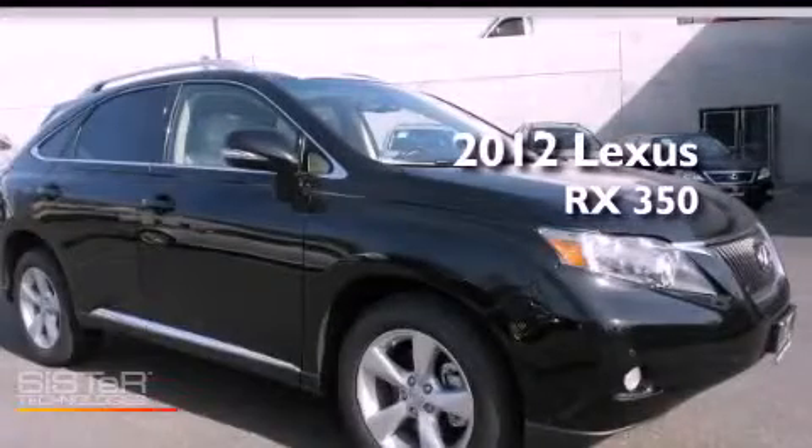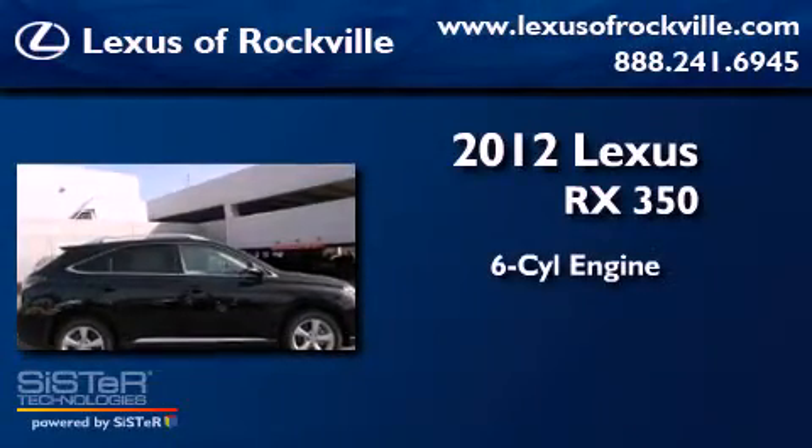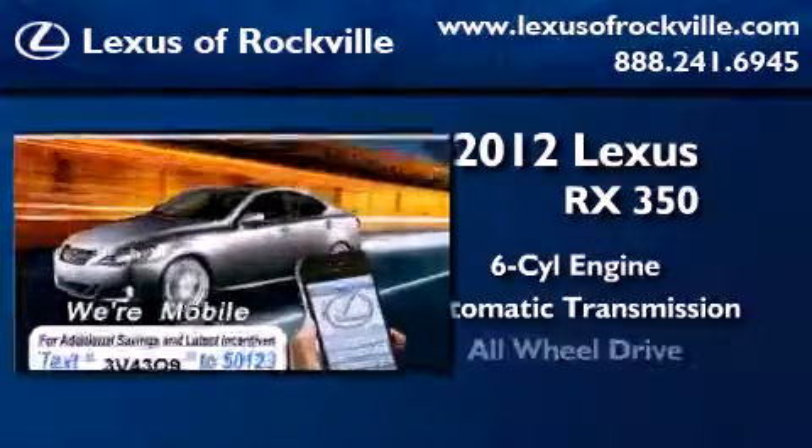This is a brand new 2012 Lexus RX 350. It features a 6-cylinder engine, an automatic transmission, and all-wheel drive.